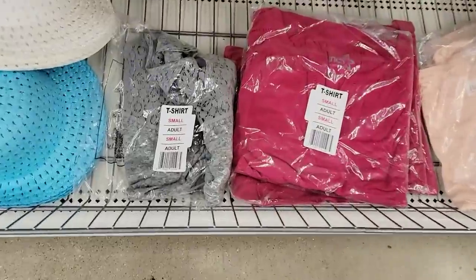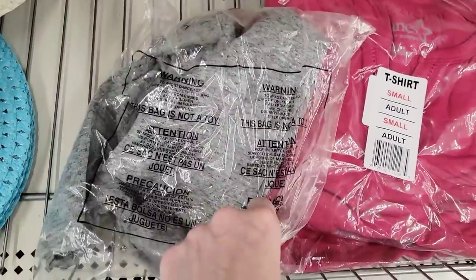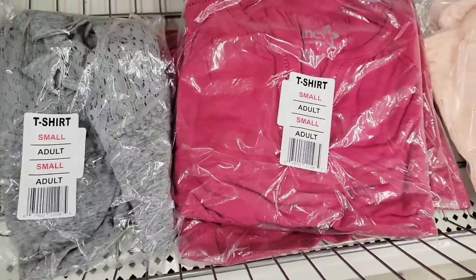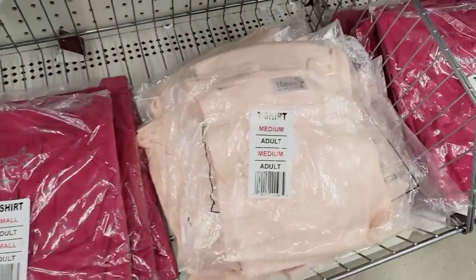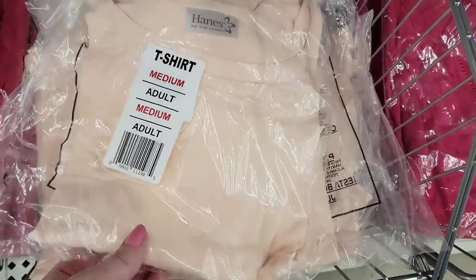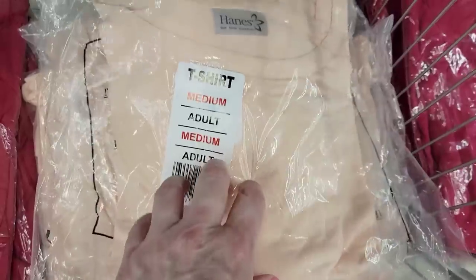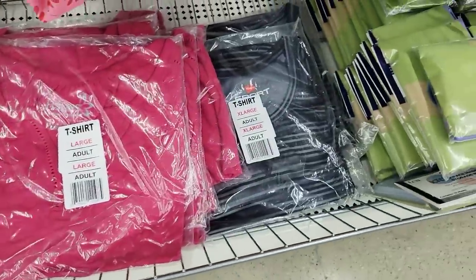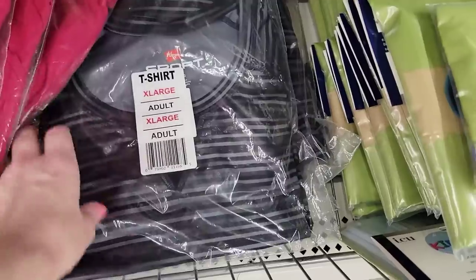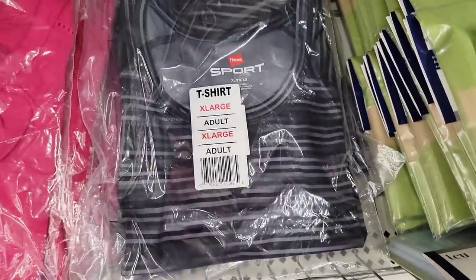They have some new shirts — these are really fancy, look at all the lace. You can make yourself a doily out of that. Then they have this pink one that has lace down the front, and this long sleeve peachy color — this is the brand Hanes. And they have this striped one — that one is Hanes Sport.